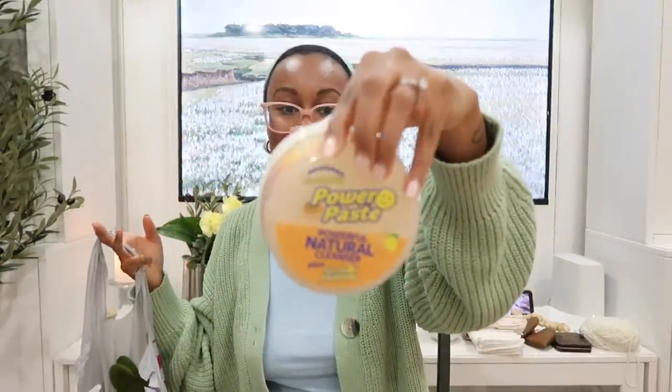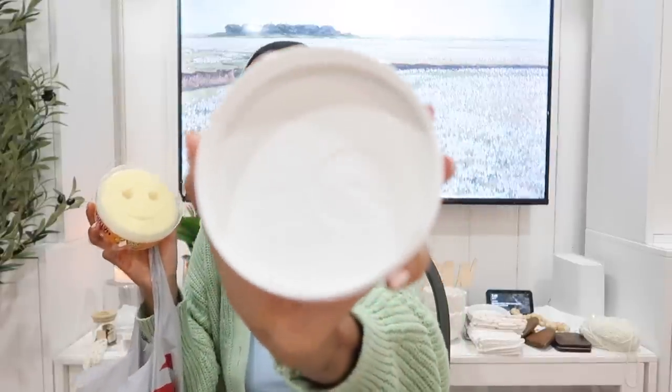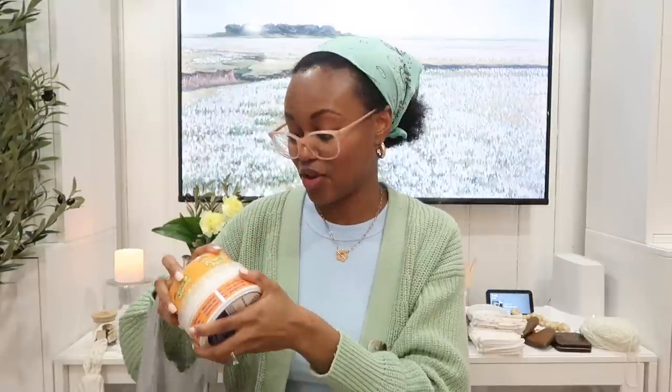Not really decor-related, but I got some Bar Keepers Friend Power Paste because everyone has been raving about how clean it gets your pans. Some of my pans on the back look really crusty, so I want to try this and see if it works. It comes with a Scrub Mommy and it smells pretty good. In the next video we're going to be cleaning, organizing, and redecorating the whole house, so we'll test it together.